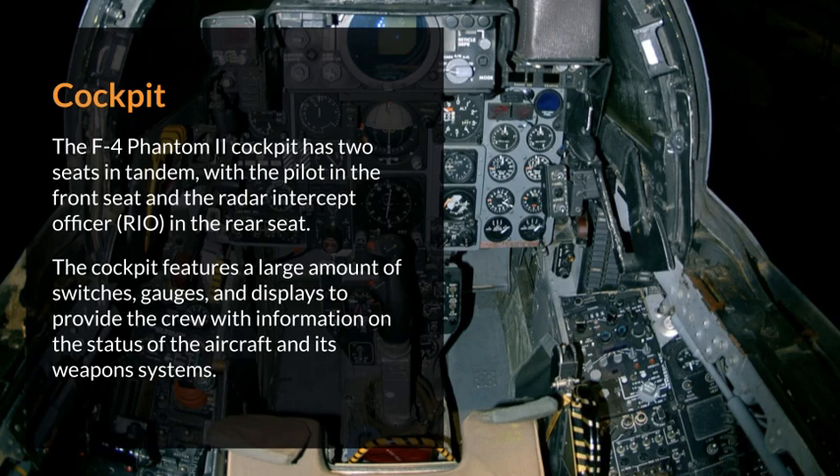Cockpit. The F-4 Phantom II cockpit has two seats in tandem, with the pilot in the front seat and the radar intercept officer in the rear seat. The cockpit features a large amount of switches, gauges, and displays to provide the crew with information on the status of the aircraft and its weapons systems.